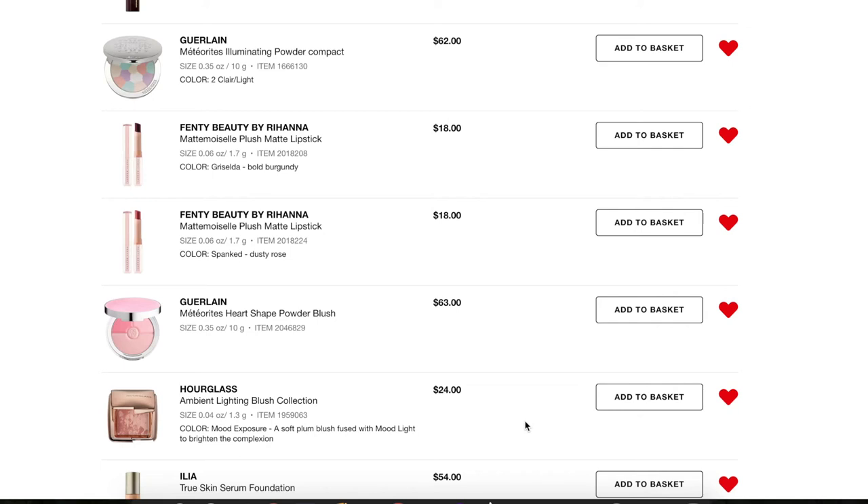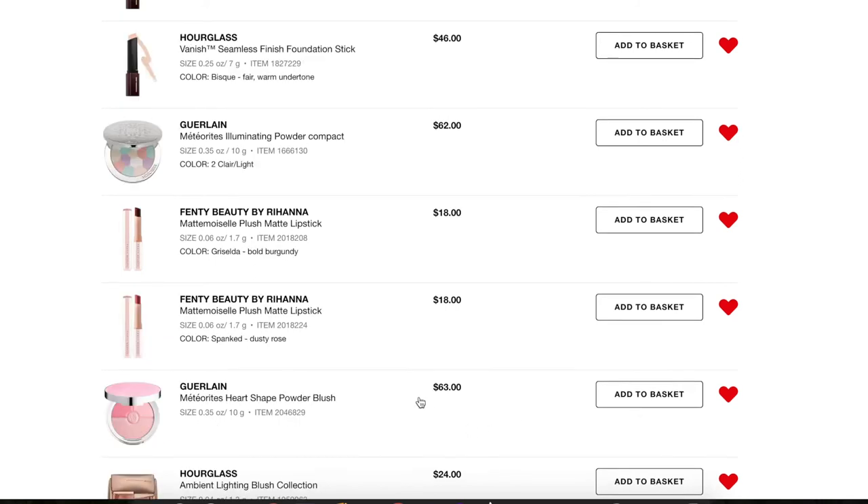Next, a mini of the Hourglass Ambient Lighting Blush Collection. I've heard so many good things about their blushes and this is the mini so it's only $24. I have yet to go through an Hourglass mini — you get a good amount of product. Since it's already a mini and pretty affordable, I don't need it right away. I'm not going to pick it up during the sale but I'm keeping it on my list to remind myself to try it.